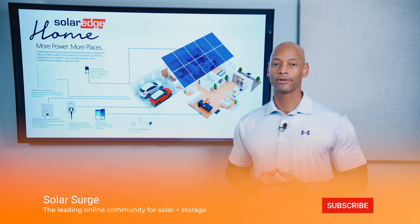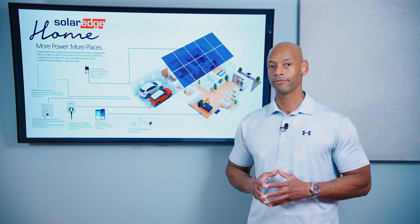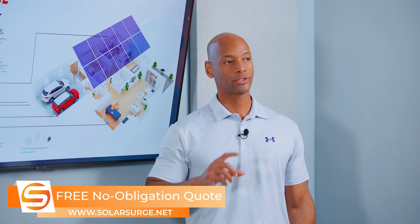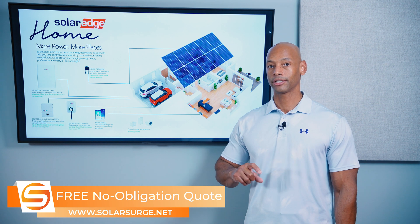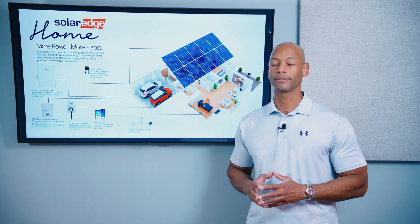All solar power systems that are connected to the electric grid or connected to your home's electrical system have some sort of an inverter. Back in the day, we used what were called string inverters, where the solar panels were wired together in series strings, and then high-voltage DC circuits were brought down to a central inverter at ground level, where the electricity was converted from DC direct current into AC alternating current.